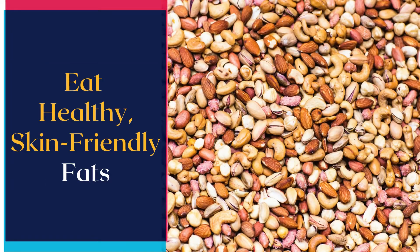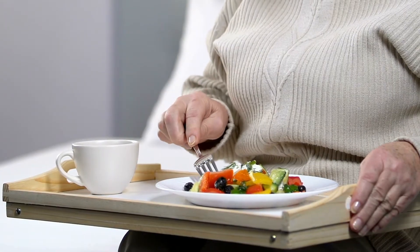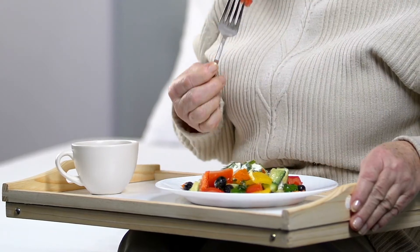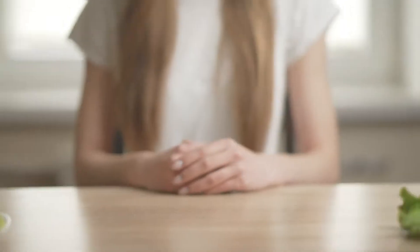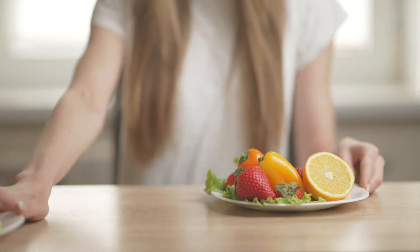Number two: eat healthy, skin-friendly fats. There is a correlation between the quality of your diet and the condition of your skin. Make sure you are eating nutrient-rich foods that are high in good fats that boost skin health.